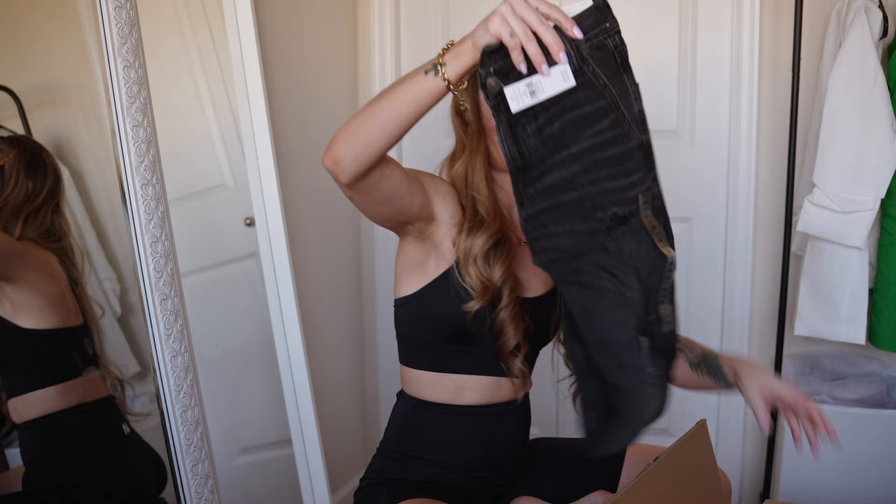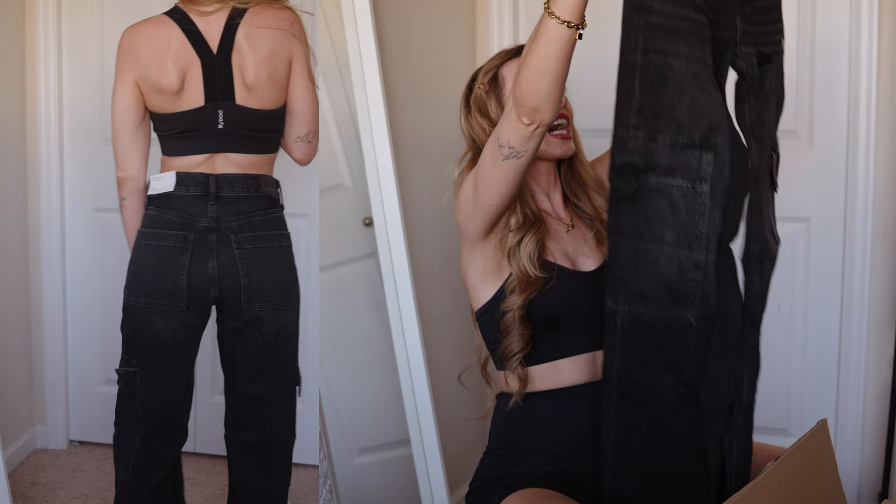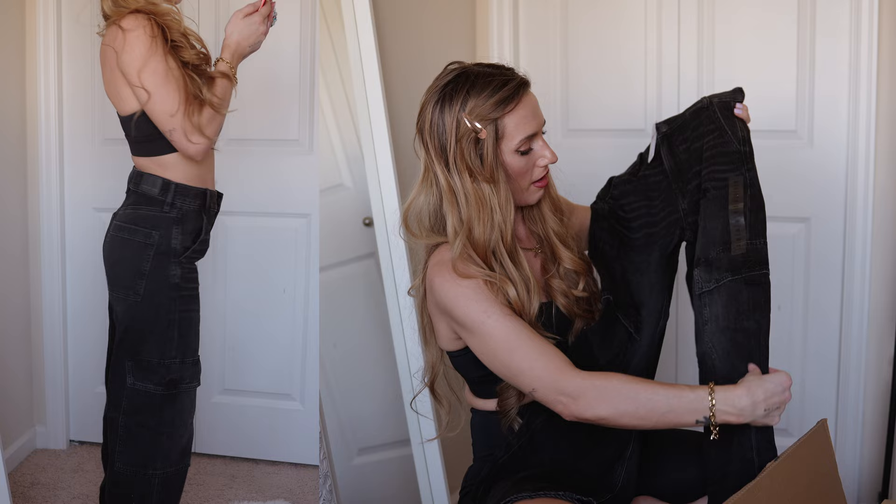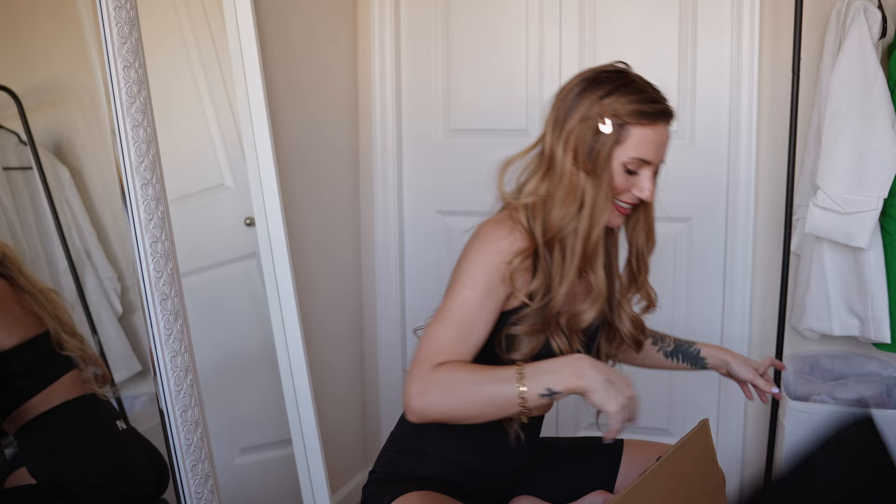These are cute — high-rise baggy wide-leg jeans. I got a double zero short and we're gonna see how they fit. I love the wide leg, I love the utility feel, and there's a cool pocket and a rip here. These were $59.95.